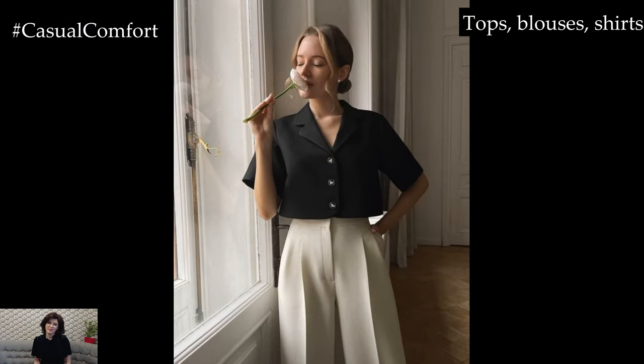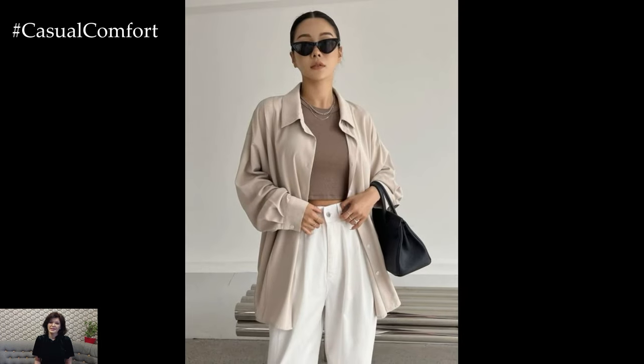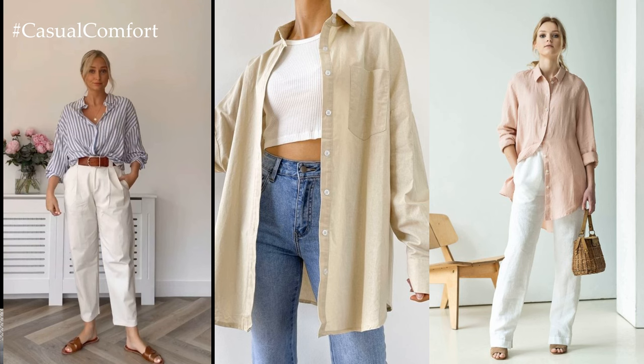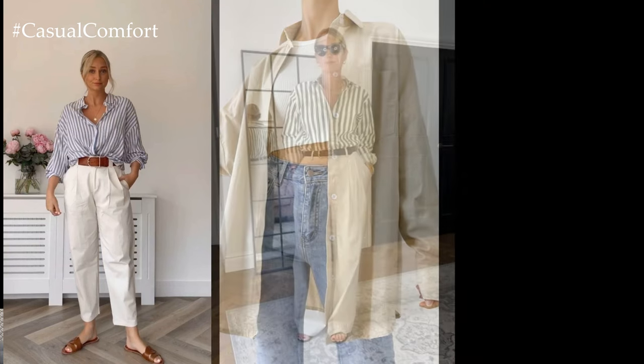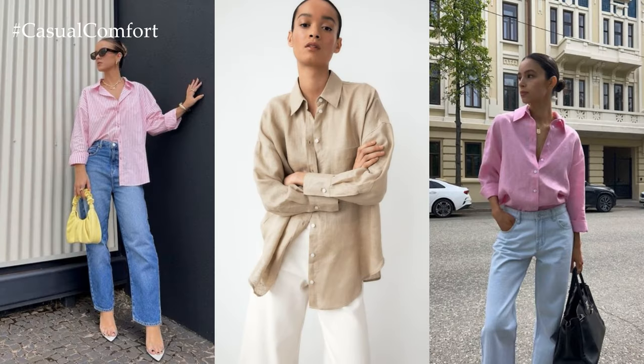When it comes to tops, opt for breezy blouses, crisp button-down shirts, and lightweight sweaters in soft pastels, floral prints, or playful patterns. These versatile pieces can be dressed up or down and layered with other items in your capsule wardrobe for endless outfit possibilities. Consider incorporating a mix of sleeve lengths to accommodate fluctuating temperatures throughout the season.